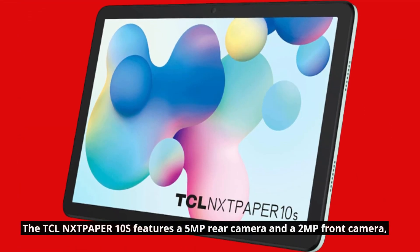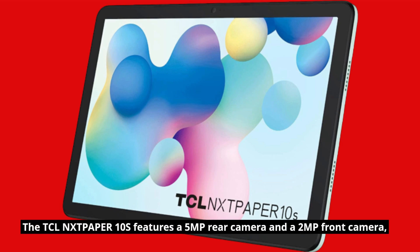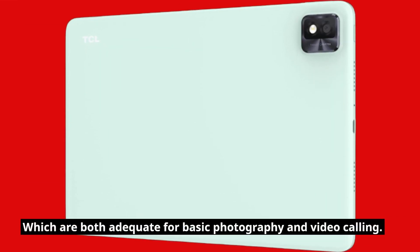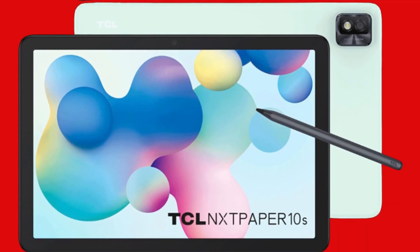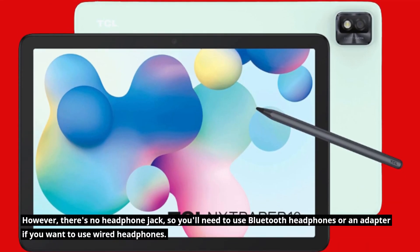The TCLN-XTP-APER10S features a 5MP rear camera and a 2MP front camera, which are both adequate for basic photography and video calling. The audio quality is also decent, and the tablet comes with 2 speakers that provide clear sound. However, there's no headphone jack, so you'll need to use Bluetooth headphones or an adapter if you want to use wired headphones.